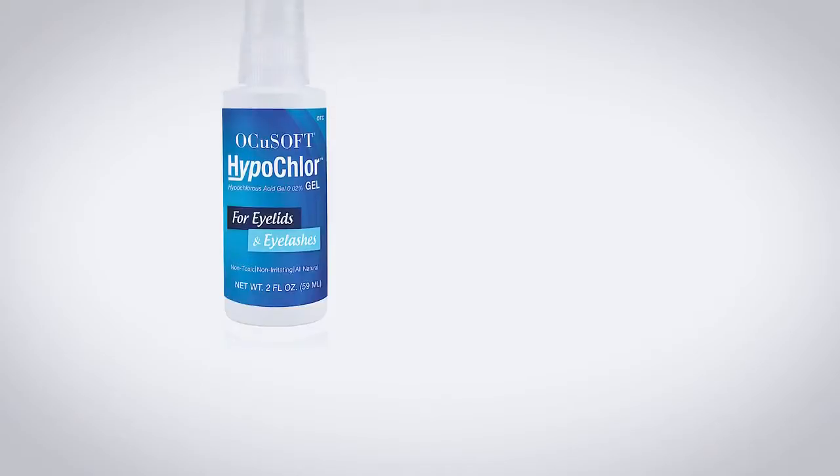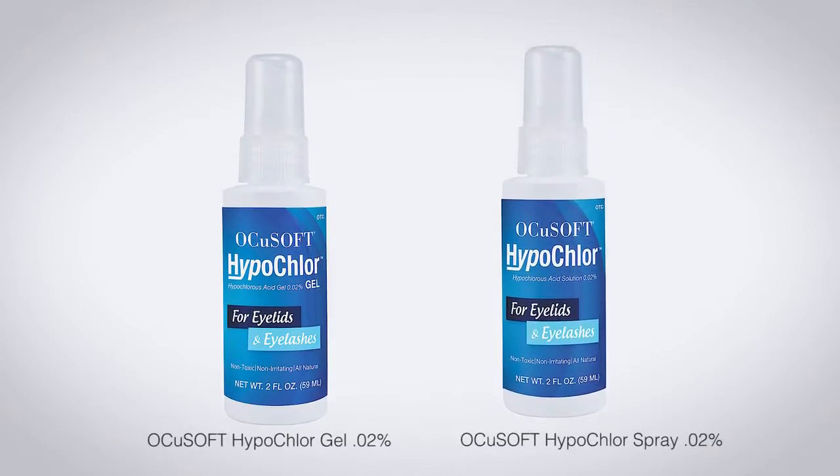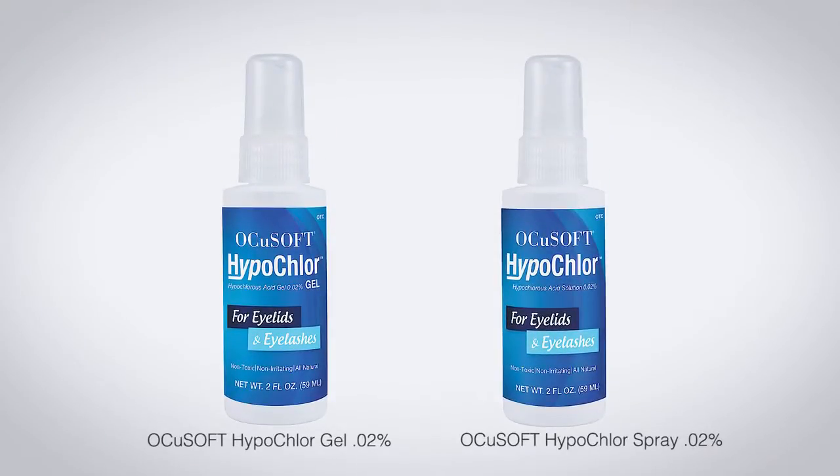Hypochlor is a relatively new addition to the ophthalmic market. It's a very unique product that consists of a topical formulation of a spray-on 0.02% concentration of hypochlorous acid solution. Hypochlorous acid is unique in that it's actually produced naturally by white blood cells in the body in response to pathogenic bacteria and pathogenic infection.